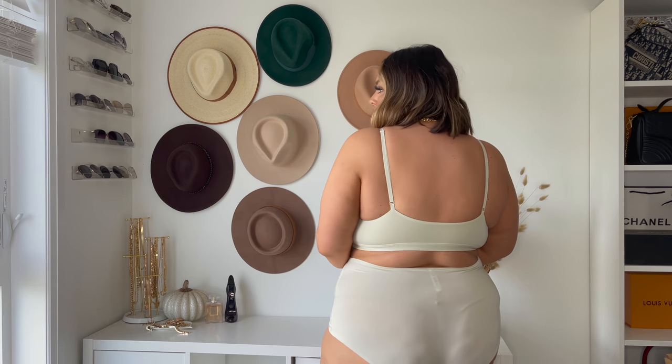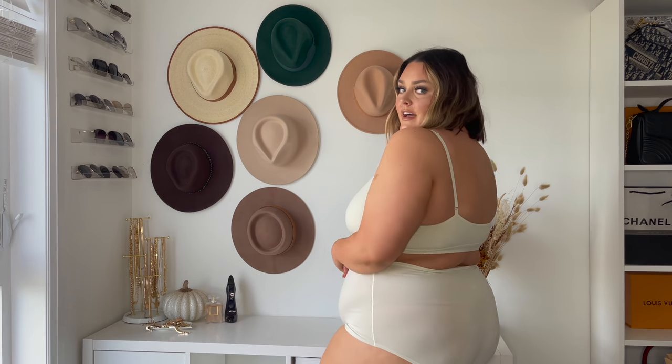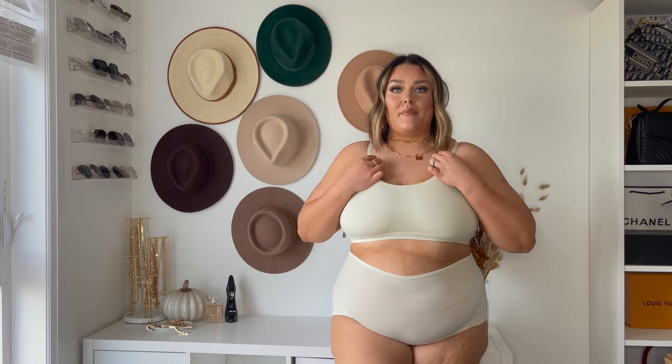I tried these two pieces on as a set — the boy shorts and the bralette from the Cotton Jersey collection. I am obsessed. They feel so good — this is like the ultimate thing to be lounging around your house in, or wearing underneath sweatpants or whatever. It's so comfortable and actually decently supportive for a bralette. That's what it looks like from the back. This one is obviously a little bit thicker fabric because it's the Cotton Jersey collection — it just feels amazing. The straps are completely adjustable so you can get more support and lift.